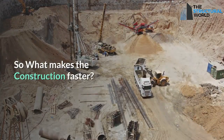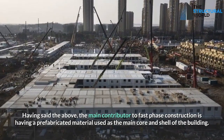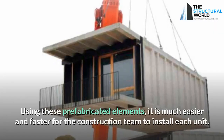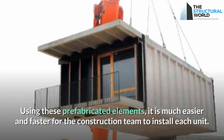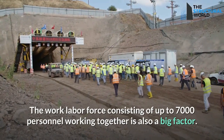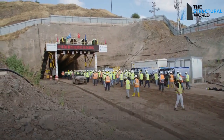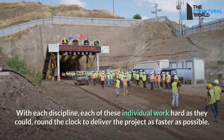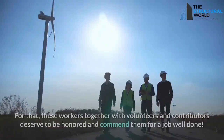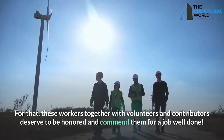So what made the construction so fast? The main contributor was the use of prefabricated materials as the core and shell of the building, making it much easier and faster for the team to install each unit. The massive labor force of up to 7,000 personnel working together was also a major factor, with each discipline working as hard as possible around the clock to deliver the project. These workers, together with volunteers and contributors, truly deserve to be honored and commended for a job well done.